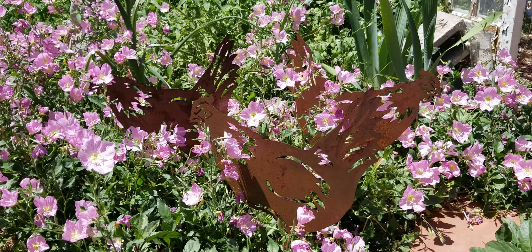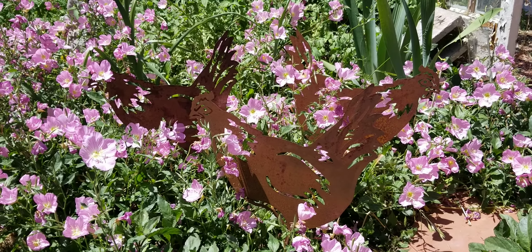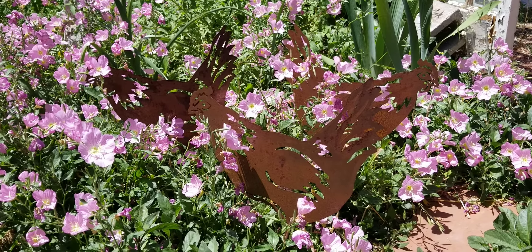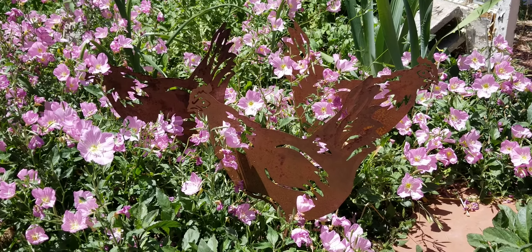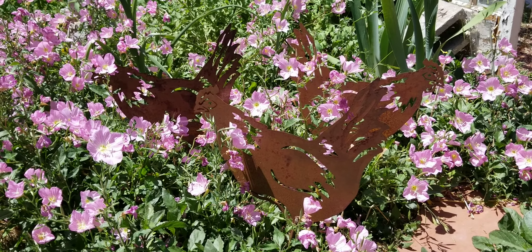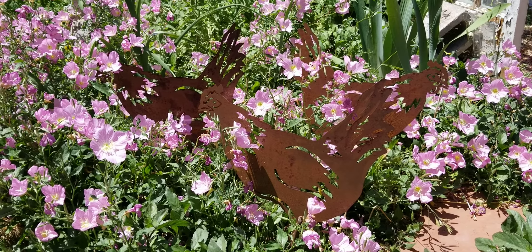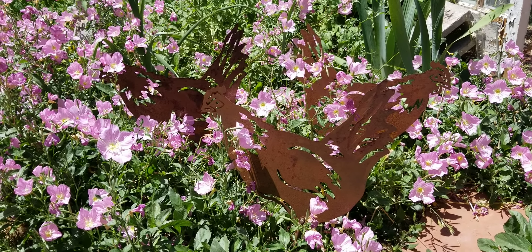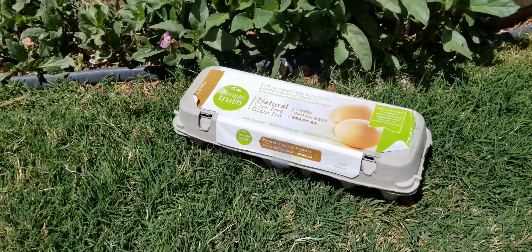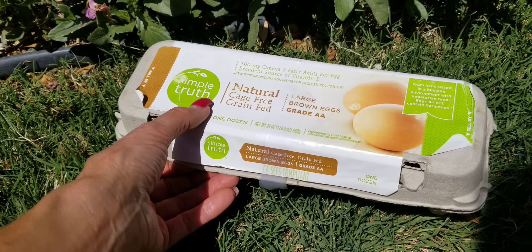I thought amongst all this COVID-19 crap it might be fun to share, and you could come along on the journey with me. I've never done this before — I've waited 40 years to do it since I was a little kid, wanting chickens. Not just any kind of chicken, but the teddy bears of the chicken world: the silkie chickens. And I happen to have a dozen of these fertile little boogers right here.